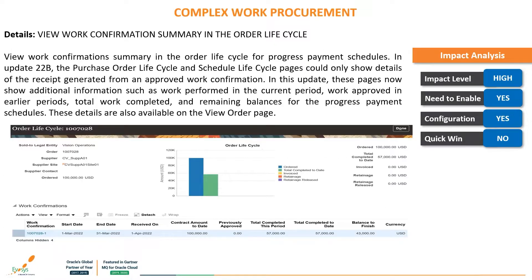The next feature is: view work confirmation summary in order lifecycle. You can now see work confirmations in the order lifecycle for progress payment schedules. In the previous 22B update, the purchase order lifecycle and schedule lifecycle pages could only show details of receipts generated from an approved work confirmation. Now in the 22C update, these pages show additional information such as work performed in the current period, work approved in earlier periods, total work completed, and remaining balances for progress payment schedules. These details are also available on the reorder page.